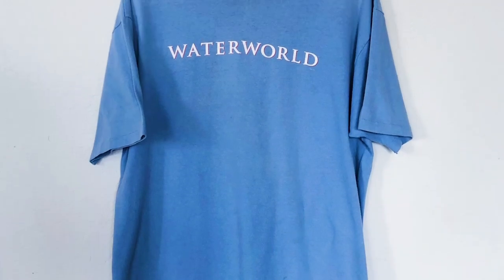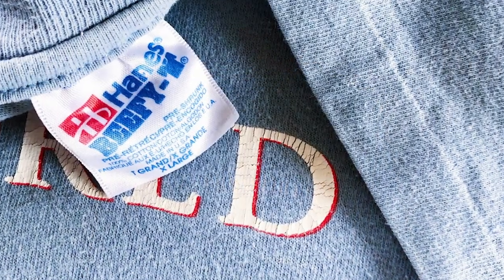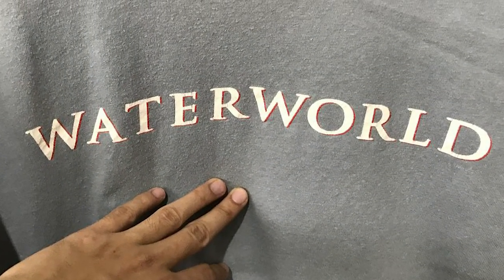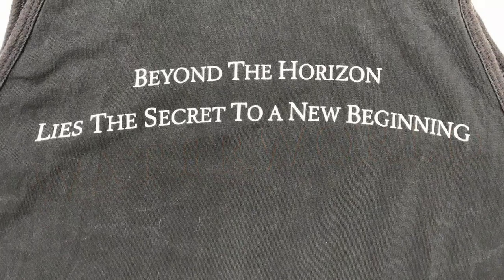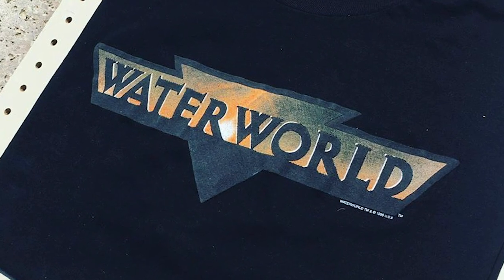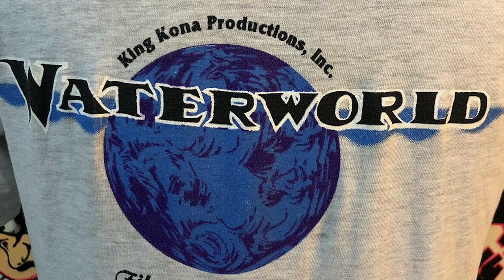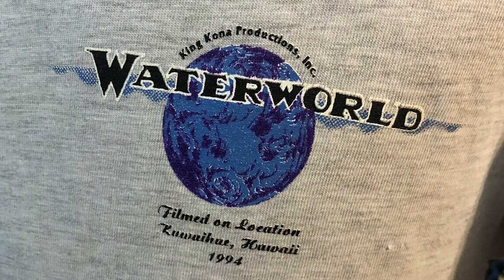I wanted to take a moment to show a few variations of the promotional Waterworld t-shirt I have seen on the internet over the years. Here is a more minimalist take on the shirt logo with just the text, which more closely resembles the film's opening titles. Here is a promotional tank top with white text in a red drop shadow and the movie's tagline on the back. Here is a promotional t-shirt that uses the more common triangular themed logo. Here is a very early promotional t-shirt created around the time that the film wrapped production, sporting an unused logo of the world covered in water along with King Kona Productions, the film company created specifically for the production of Waterworld.